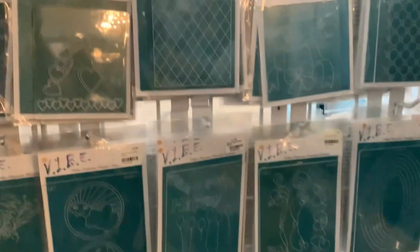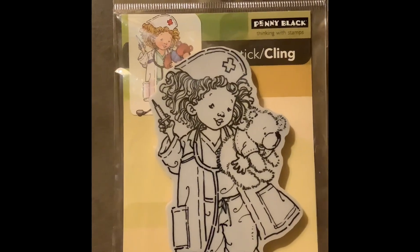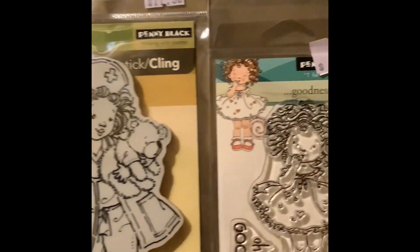My mom and I purchased these a couple years ago and we really like them — a large variety. And look at this little girl, she's a nurse! I had to buy this stamp because it is adorable.